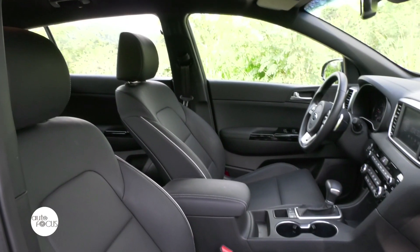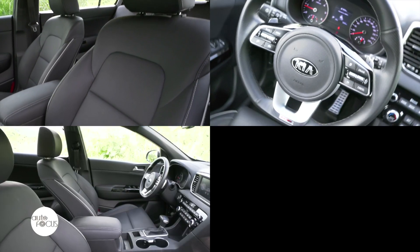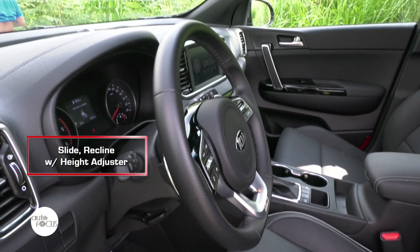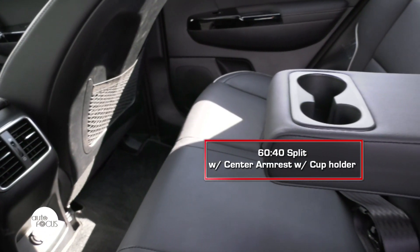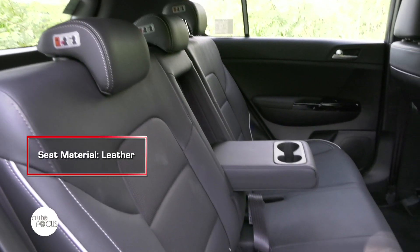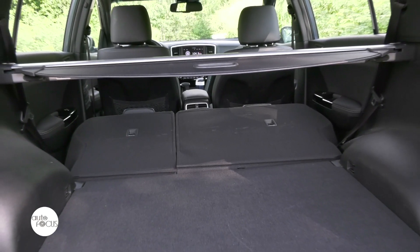On the other hand, the interior of the Sportage matches its bold look outside. Everything is leather — the seats, the steering wheel, and every other part of the car like the center console. The front seats are equipped with slide, recline, and height adjuster configuration. At the back, passengers are treated to a 60-40 split folding with center armrest and cup holder. The Sportage offers ample space for all passengers as well, and for added cargo, the rear seats are foldable.